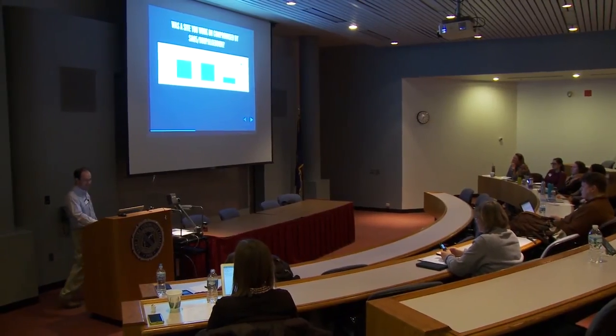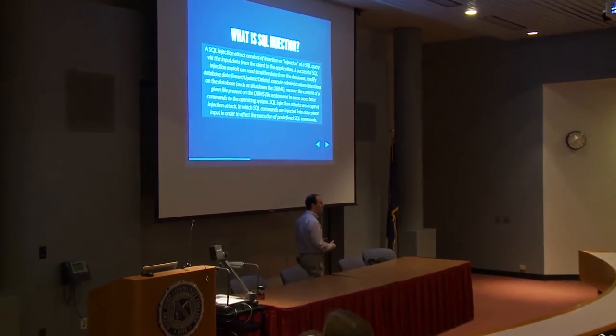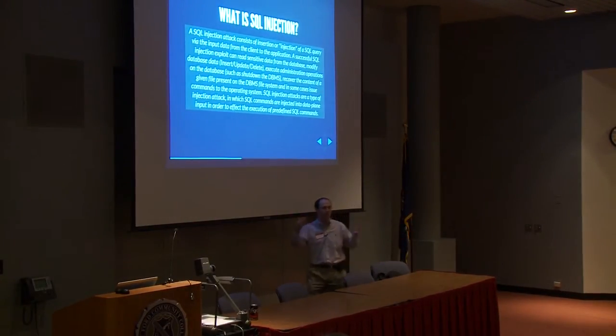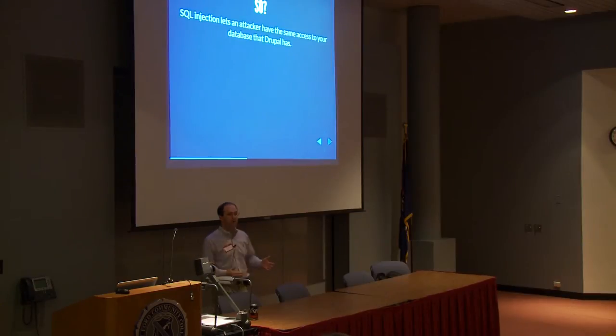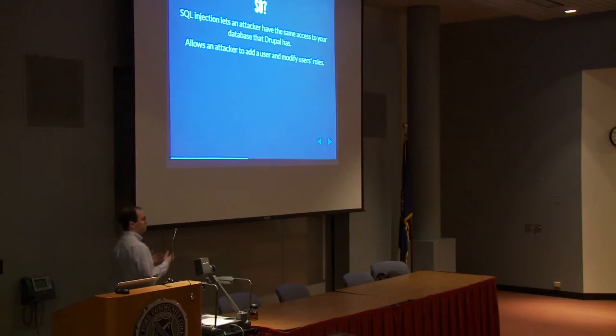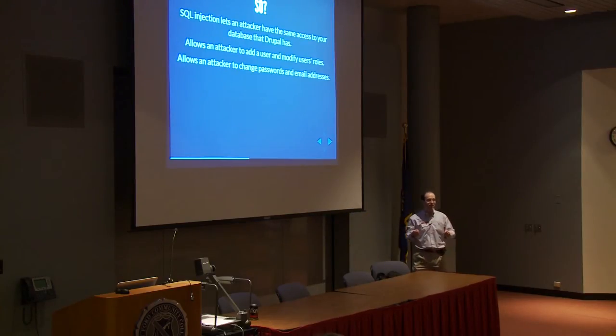So four yeses, six unsures, and six noes. What is SQL injection? It basically lets an attacker run a SQL query against your database. This is really bad because your database is where all your data is — where all your security configuration is held. If you can run SQL injection, you can do whatever Drupal can do through the web interface, including adding a user and modifying that user's role. Don't bother guessing someone's password — create your own password and give yourself the admin role. An attacker can also change the email address associated to UID1, the admin account, and then request a new password and log in.